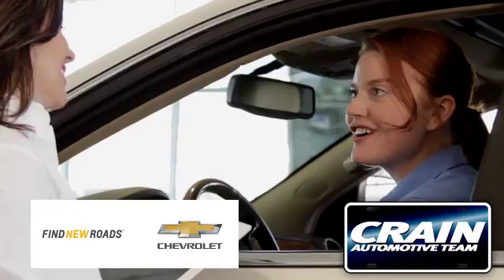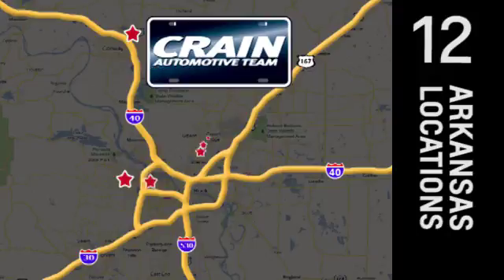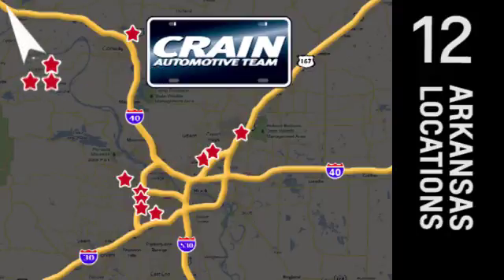Check it out today. Visit us anytime at Craneteam.com. Go, go — the Craneteam's got them! Craneteam.com.